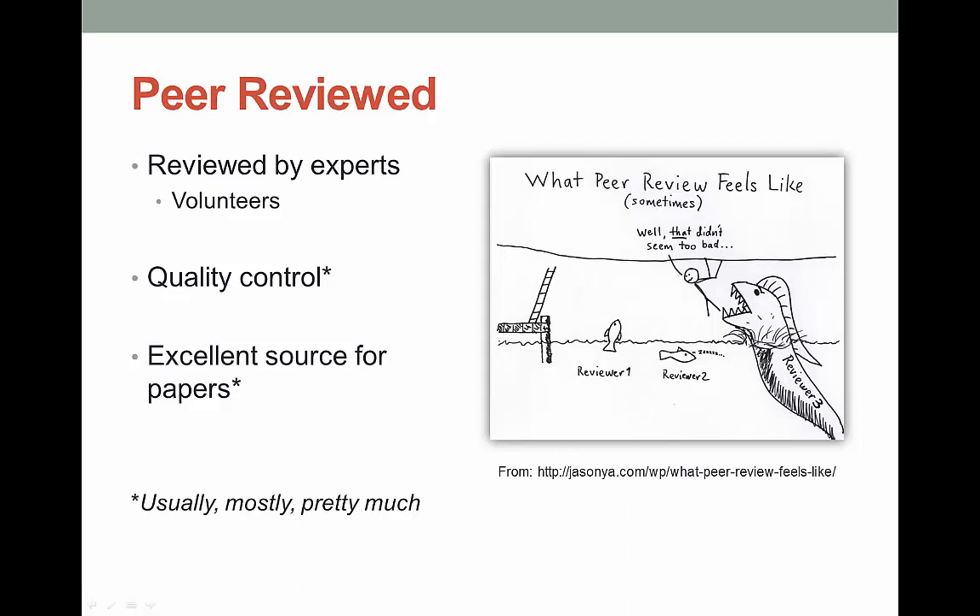These peer editors are almost always volunteers who are scientists, practitioners, and/or professors full-time. The ultimate goal of peer review is to make sure that only the best of the best research is published.